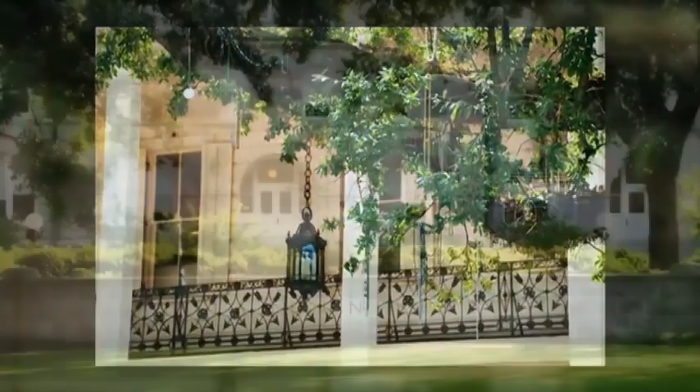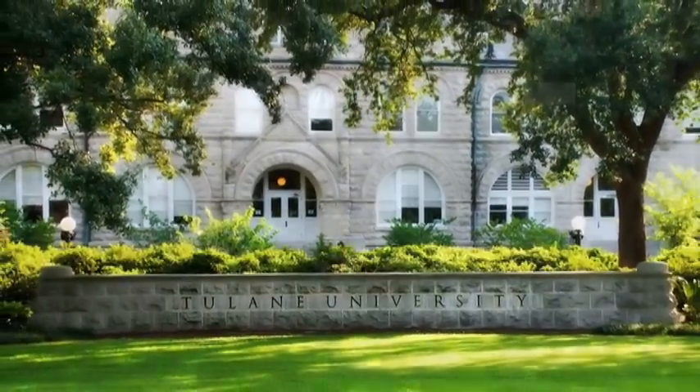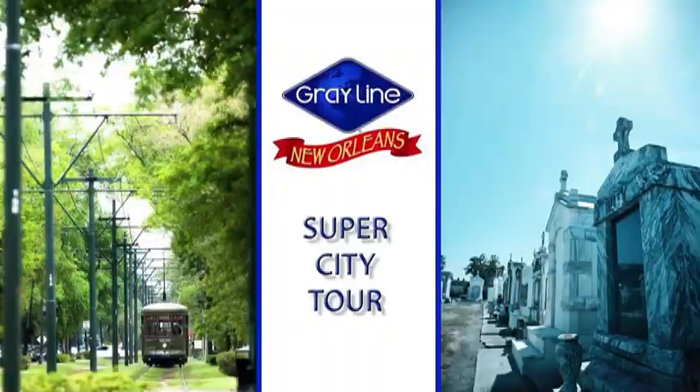along St. Charles Avenue, the oak-lined avenue of American grandeur. See universities, the Audubon Zoo, and park, and some of the most beautiful homes in the Crescent City. Grayline's Super City Tour is the best way to see New Orleans.